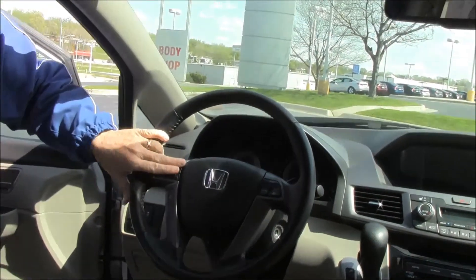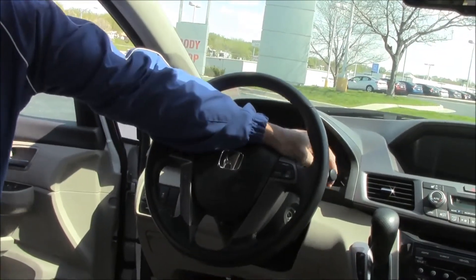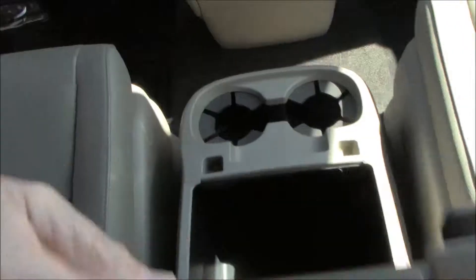Fingertip controls for your Bluetooth, radio, and cruise control, telescopic tilt steering, intermittent wipers for the front, wiper control for the back, leather-wrapped steering wheel and seats, locking driver and passenger side armrests, center console, lots of cup holders and lots of storage.